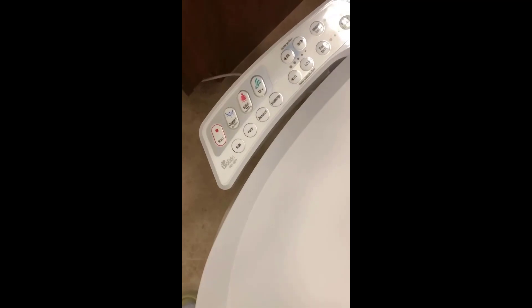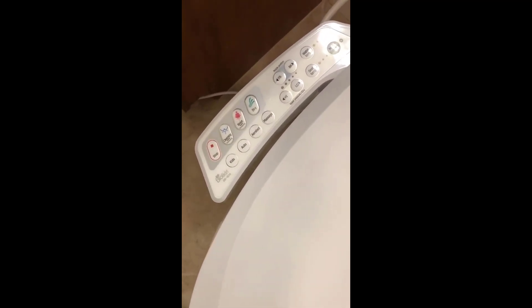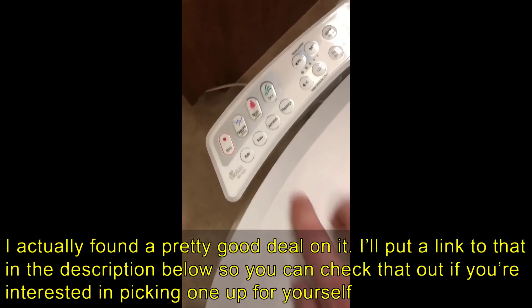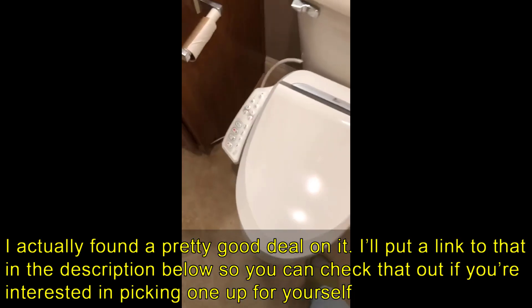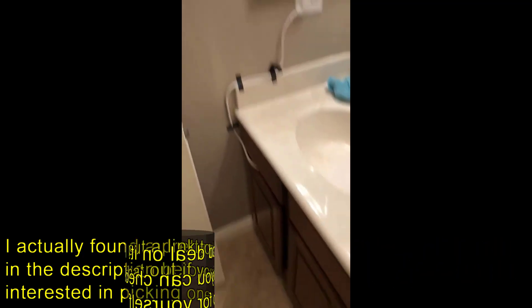The nice thing about buying a more expensive unit is it will last a lot longer. These are warrantied for a really long time — three years from the factory — but honestly it's going to last quite a bit longer than that. All in all, very highly recommended. If you have any more questions about it, just leave them in the comments below. Thanks for watching guys and have a great day.